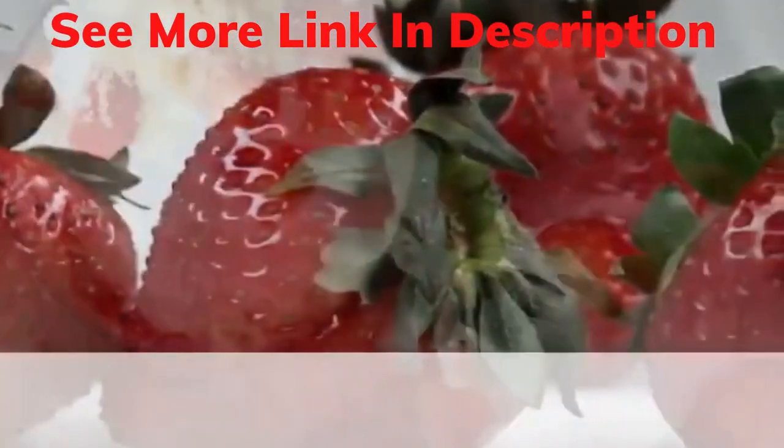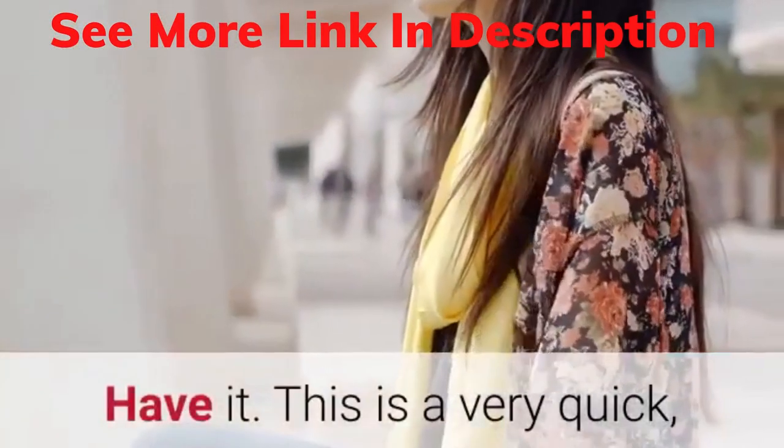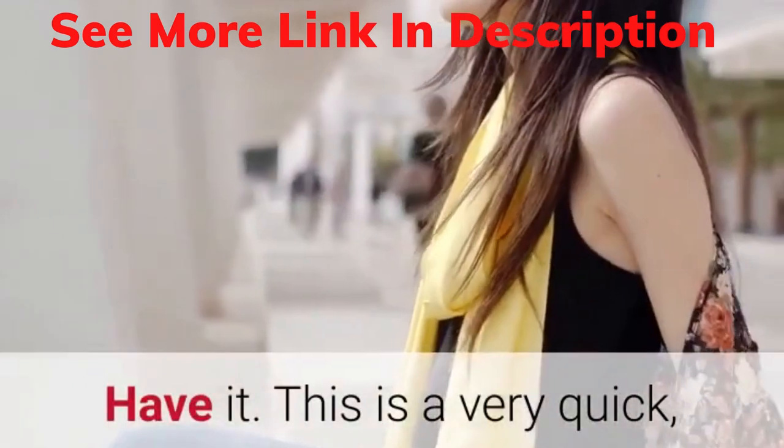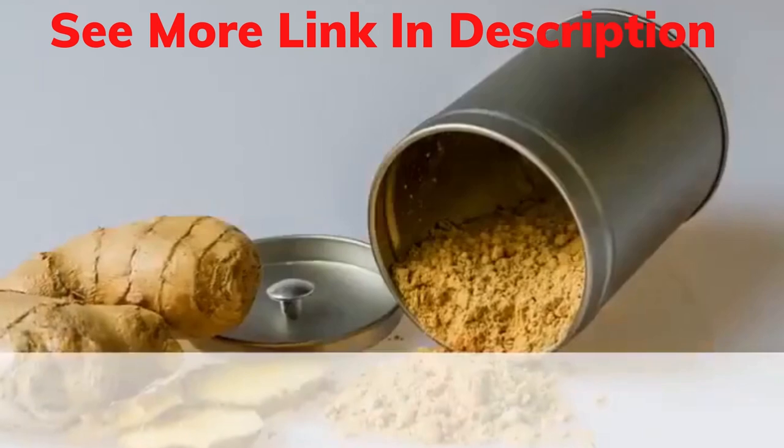6. Grab some fresh and ripe strawberries and mash them in fresh yogurt. Have it. This is a very quick, healthy and easy homemade remedy for those who are suffering from vertigo attacks.